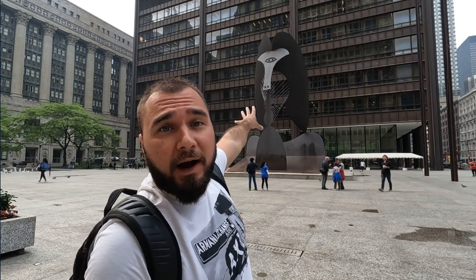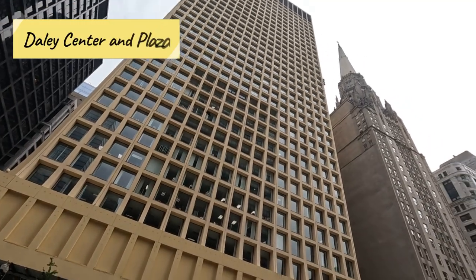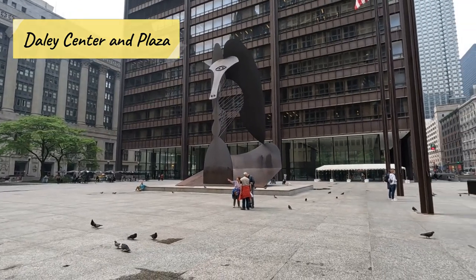The next thing you have to see when you're here in the Loop is Daley Center. Mayor Daley and his son were big-time mayors here in Chicago in the 20th century. The famous Picasso behind me is one of the best pieces of public art in the nation. It's a government center — city buildings, state buildings, county buildings — but what it really is, is a gathering place. People come here to protest, there are markets, and at Christmas time there's the Christkindl Market, like a German village where you can buy little things.